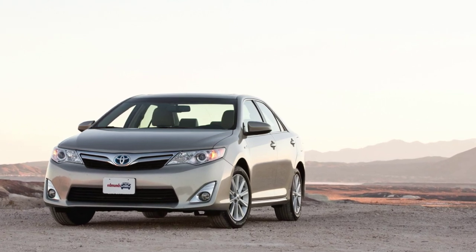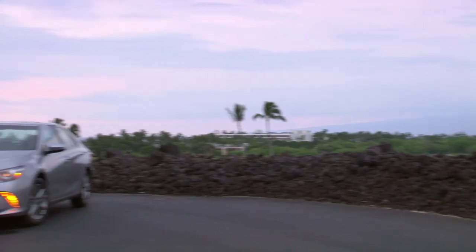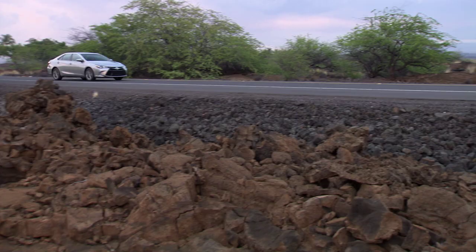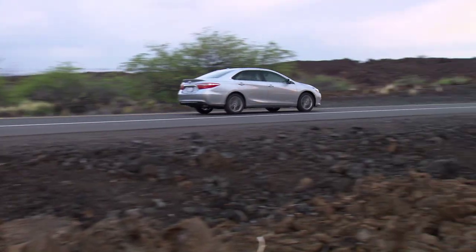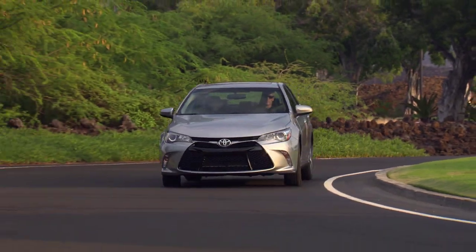The Toyota Camry was completely redesigned for 2013, but only two years later it's gone under the knife once again with a substantial update. That's unusual, and I got a chance to drive it during the press launch on the Big Island of Hawaii to see how new and improved it is.